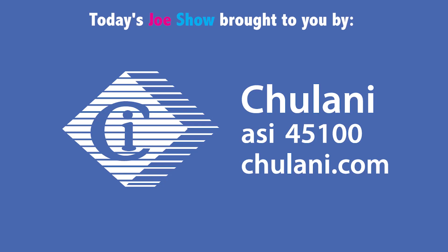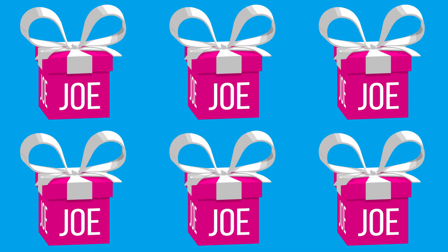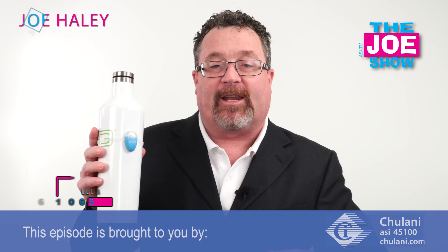Today's Joe Show is sponsored by Chulani Promotional Products. Hi, I'm Joe Haley, you're watching the Joe Show — check out today's first product.